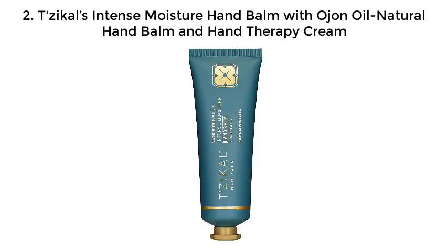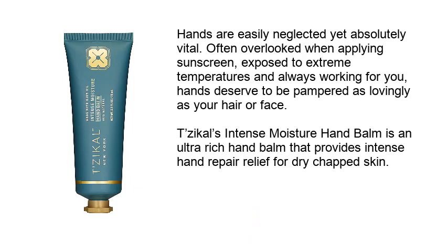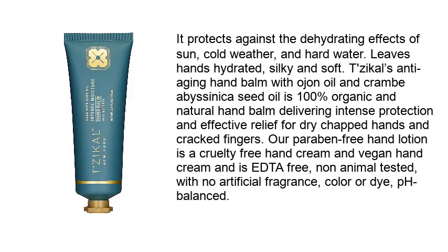Number two: Two Cycles Intense Moisture Hand Balm with argan oil — a natural hand balm and hand therapy cream. Hands are easily neglected yet absolutely vital, often overlooked when applying sunscreen, exposed to extreme temperatures, and always working for you. Hands deserve to be pampered as lovingly as your hair or face. Two Cycles Intense Moisture Hand Balm is an ultra-rich hand balm that provides intense relief and repair for dry, chapped skin. It protects against the dehydrating effects of sun, cold weather, and hard water, leaving hands hydrated, silky, and soft.